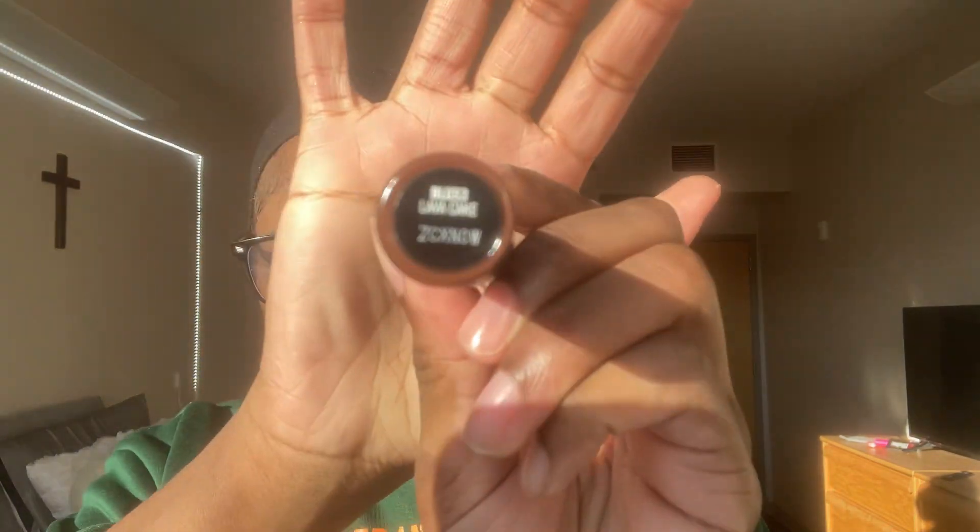The lip gloss I'll be trying is the NYX Butter Gloss — the shade is Lava Cake. I did purchase this on Amazon.